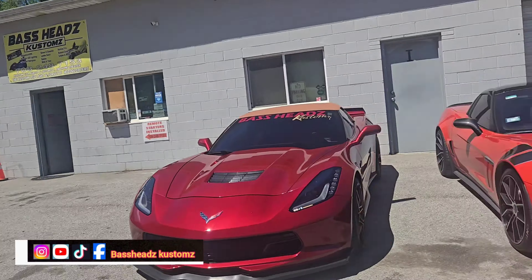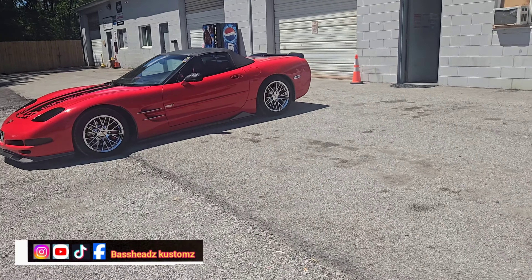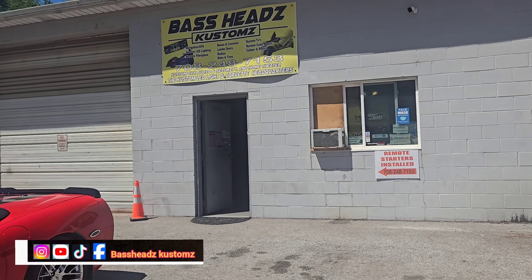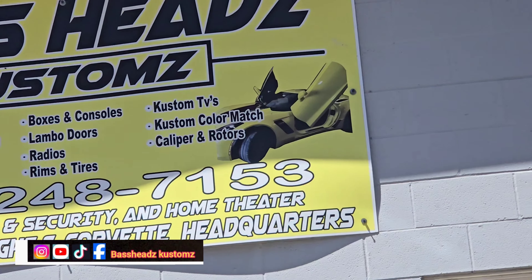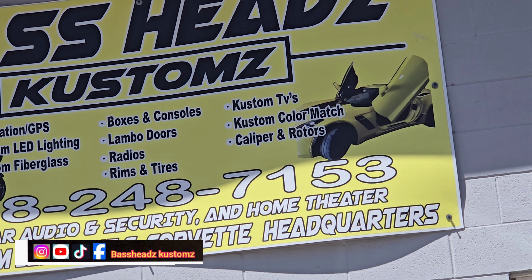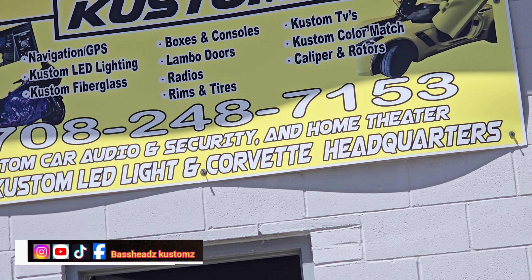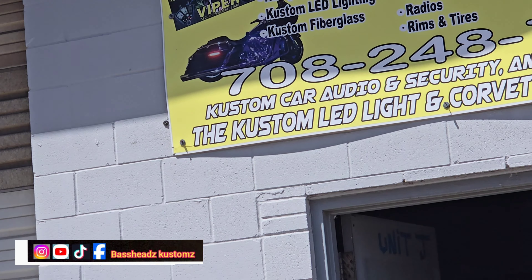Got that grand sport, a C5, a C6, a C7 — that's a five and I got two C7s in the shop. Y'all need your work done, come see me. This is the Corvette headquarters — the custom LED and Corvette headquarters. Let me get to it, I got a busy day today.